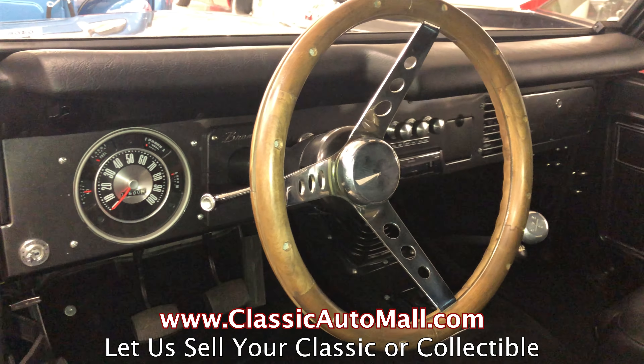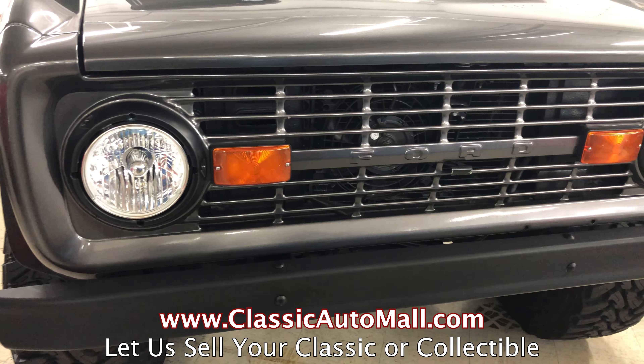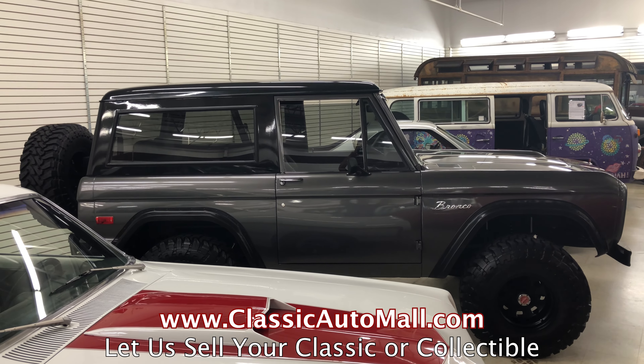Almost every auction you see has 10 or 12 or 15 Broncos and Blazers or International Scouts. I like the Jeep pickups — I'd like to see more of those J10 Jeep pickups. Those are really cool, and especially, believe it or not, resto-modded. One of those is really cool.